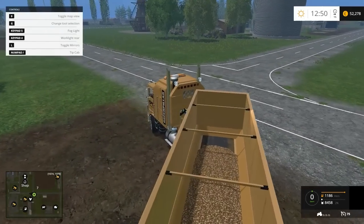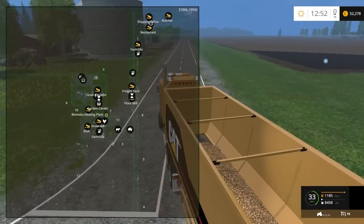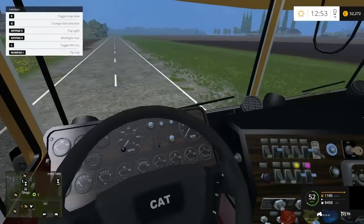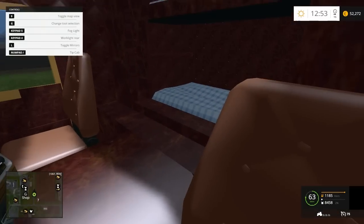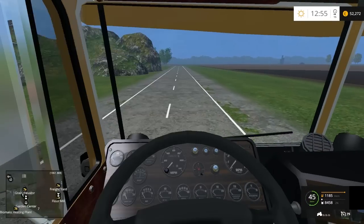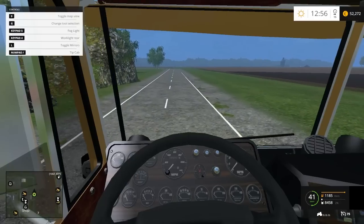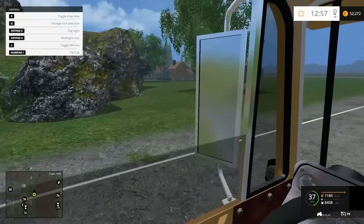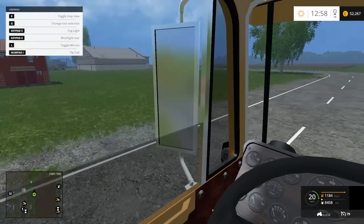The top speed is 75, I think. It's going at a pretty good rate. The cab's decent. The gauges don't work, as you can see — the miles per hour and RPM — but the mirrors do work.